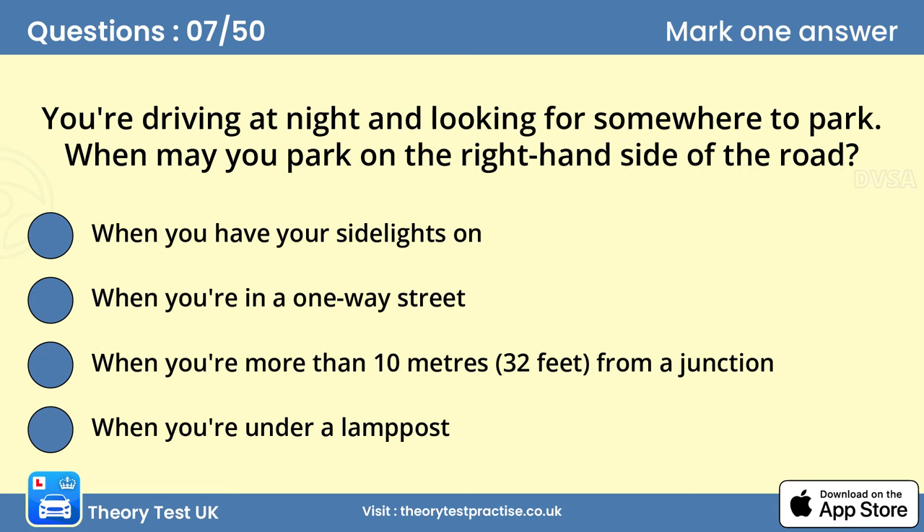Question 7: You're driving at night and looking for somewhere to park. When may you park on the right-hand side of the road? When you're in a one-way street. Red rear reflectors show up when headlights shine on them. These are useful when you're parked at night, but they'll only reflect if you park in the same direction as the traffic flow. Normally you should park on the left, but in a one-way street you may also park on the right-hand side of the road.